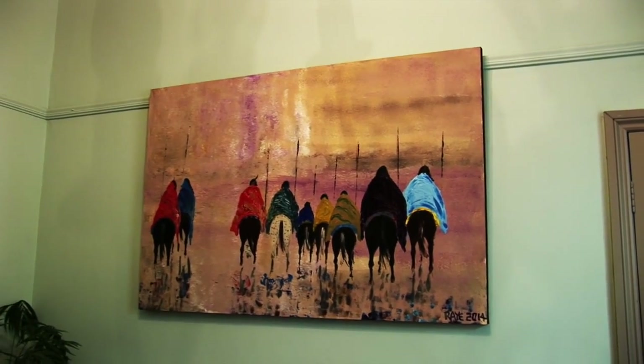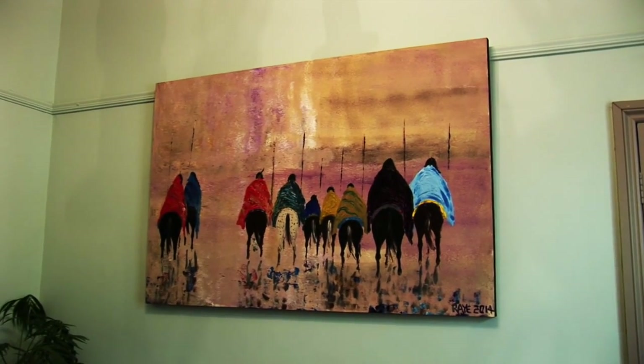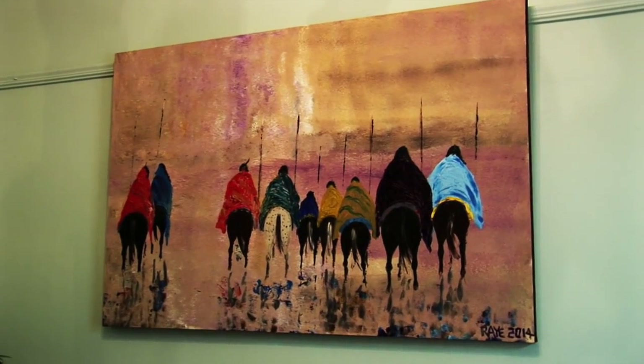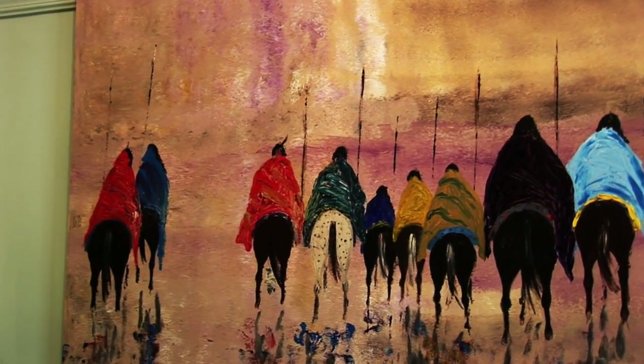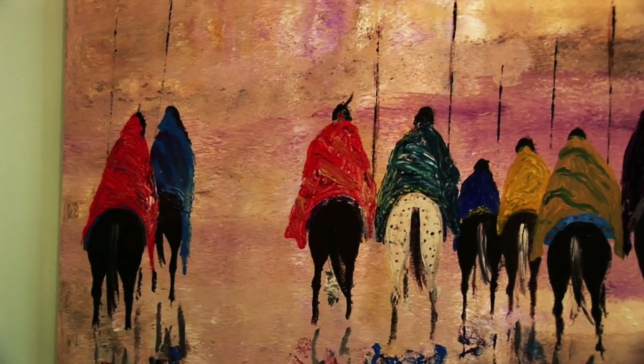I was in America last year. I went to Yellowstone Park and as I was being driven back, I could see the Native Americans just disappearing into the distance. I just wanted to capture that on canvas — hopefully I've created some sort of atmosphere with it.